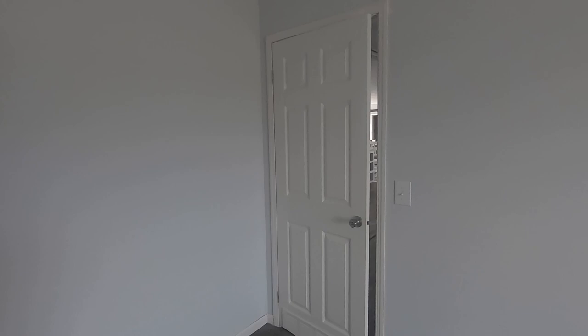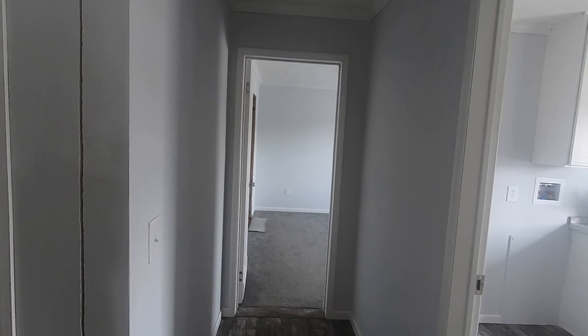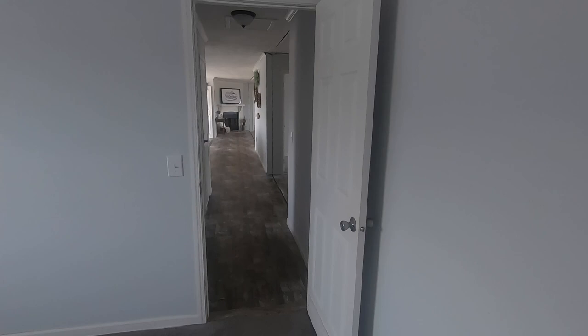We're going back out into the hallway to check the last guest bedroom before we go on through the rest of the tour. Again, another decent sized one here. Two of these guest rooms are really big and have a walk-in closet attached to them, so it'd be perfect if you have two older kids, or want to put an office in one of them.